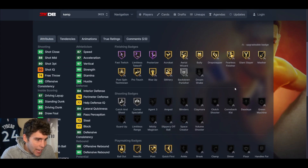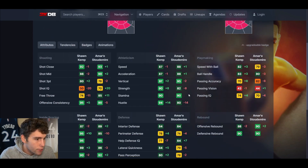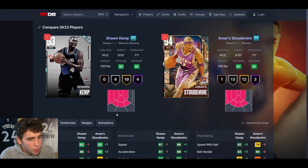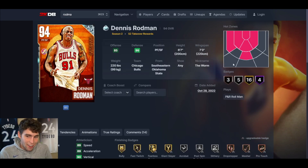At number seven I have Diamond Shawn Kemp ahead of both of them. Comparing him to Amar'e Stoudemire — these cards are eerily similar. Three-ball is basically the same, driving dunk is the same, standing dunk — Shawn Kemp does have the defensive advantage. I prefer Shawn Kemp personally, probably because I've used him more and had a lot of success with him. These cards are very similar; I just think Kemp has that slight advantage.